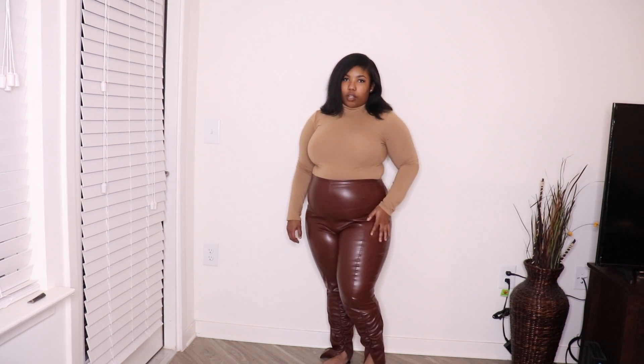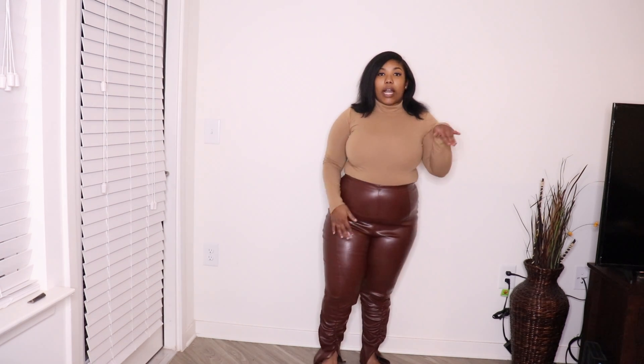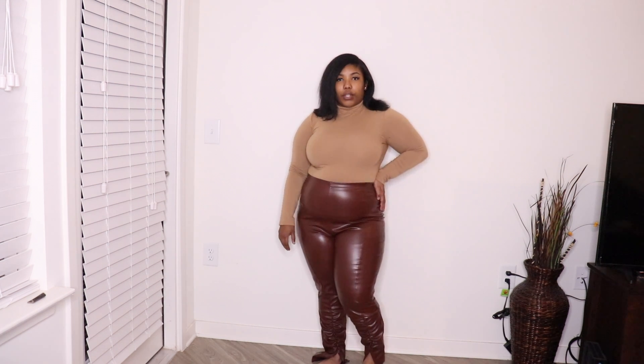I can even show you the back so you can really see how the bottom is. I really think these are really cute.